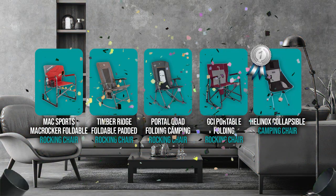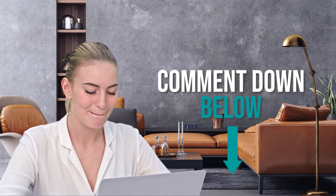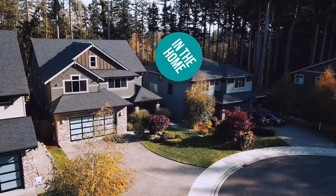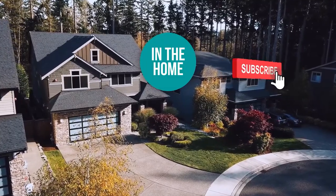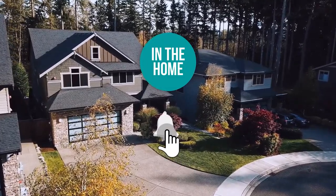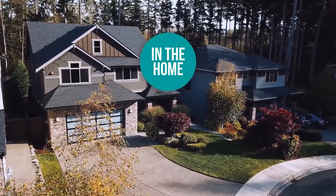And there you have it folks, the five portable folding rocking chairs which got our team at In The Home excited this year. If you have any contenders for our next portable folding chair roundup which you would like our team to test, do drop it in the comments section below and we'll be sure to look it over for our next update. If you liked this video and it helped you in any way, please do give it a like and hit the subscribe button so that you can stay connected and updated with all of our research into everything that makes our homes great. We look forward to seeing you in the home again soon!